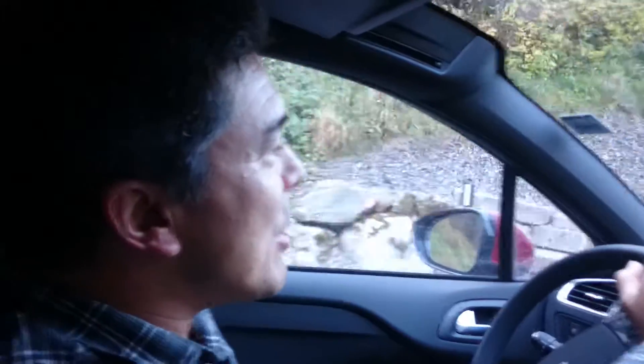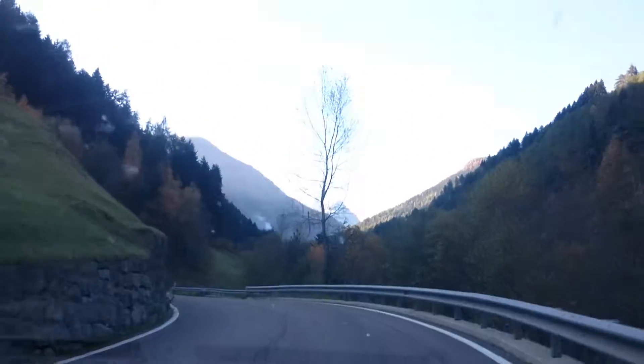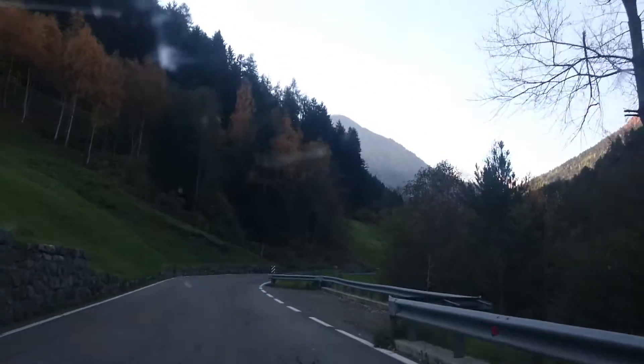Welcome to Italy. This is the road heading to the Stelvio Pass, rated as one of the best driving roads in the world. Look up ahead at the scenery towards the pass itself — you can see all the snow-capped, snow-covered peaks.